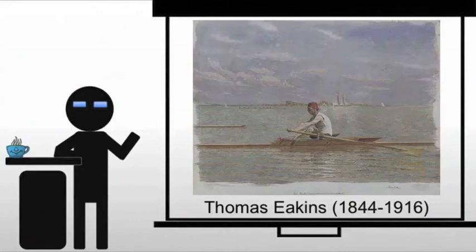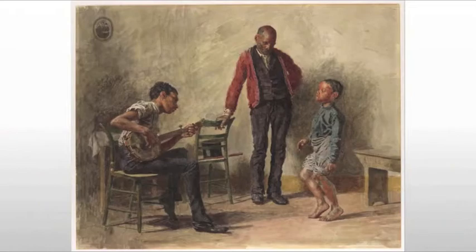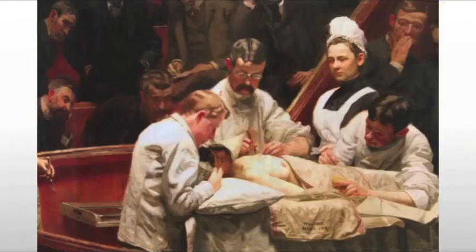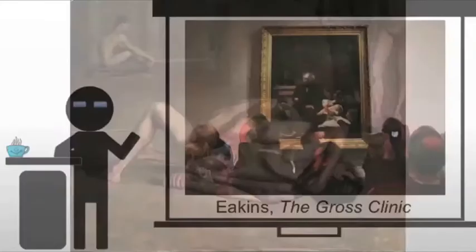Thomas Eakins is an even more resolute realist. He studied both art and anatomy, and painted as he saw the subject, not as the public would like. This means that he's going to be particularly controversial in a lot of his paintings, including The Gross Clinic.